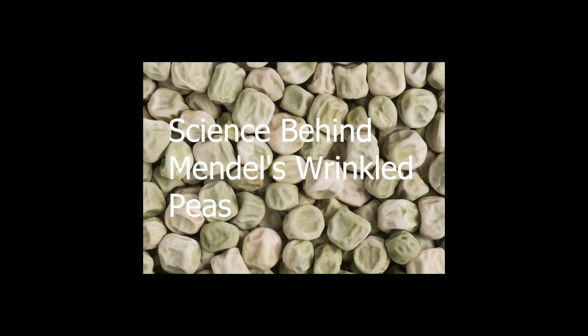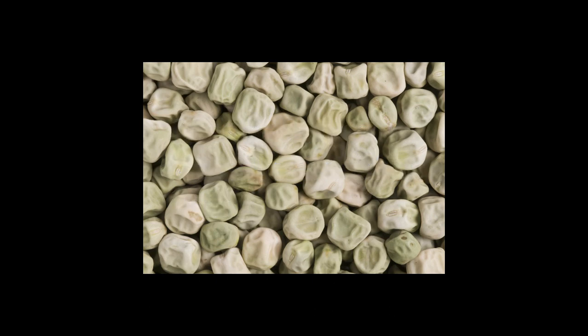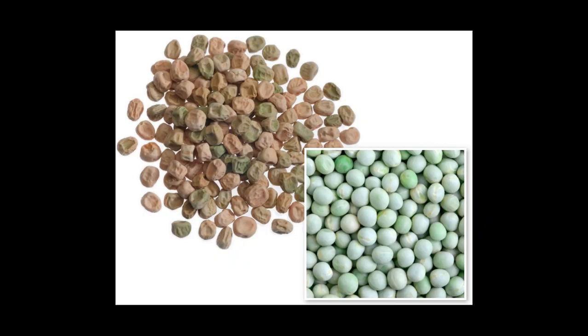Welcome to ADP for Learning. I am Ashish Kutyal. Today we will learn about a new topic regarding the science behind Mendel's wrinkled peas. In this video, we will delve into the groundbreaking experiment that changed the course of genetic research. Gregor Mendel, a 19th century Austrian monk, conducted an experiment with peas that revolutionized the understanding of inheritance patterns.